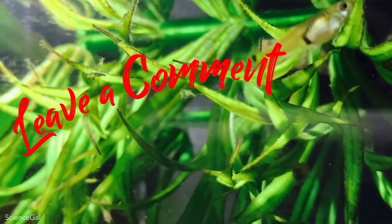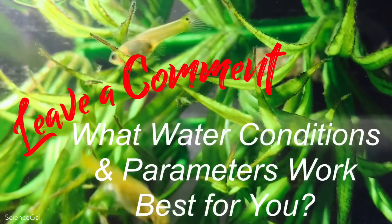Leave a comment — what water conditions and parameters work best for your fish? Let me know down below.